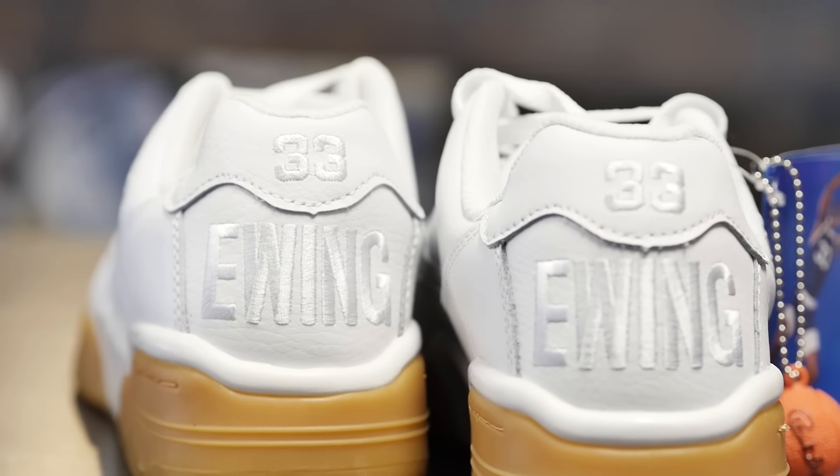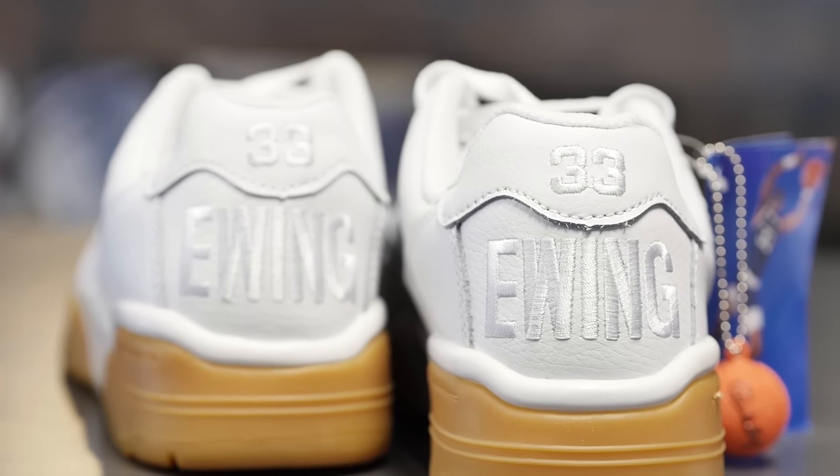White and gum is such a classic silhouette. I actually decided I would paint my pair, and I went with the black and gum. Ewing is also really good for that — it's really affordable, and the leather takes really well to paint, so it's a lot of fun to customize. And what would you give that shoe out of 10? I'm going to give the Ewing Low a 4.5 out of 10. Maybe a 5 with the black.